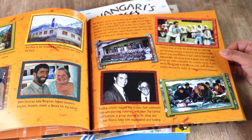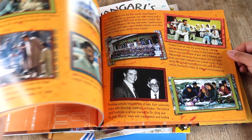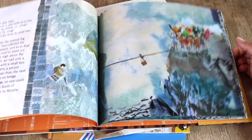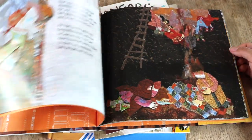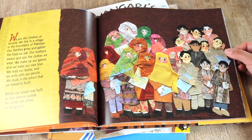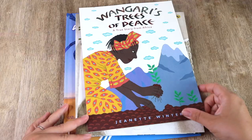Next is Listen to the Wind, a true story of Dr. Greg, who stumbled into a Himalayan village lost and delirious after a failed climb. The villagers saved his life and so he vowed to return and build them a school. I like that there are actual photographs of the people in the story and the village towards the back. The illustrations in the picture story part of the book are really neat — sort of a collage style — and the point of view is of the kids in the village who now attend the school.